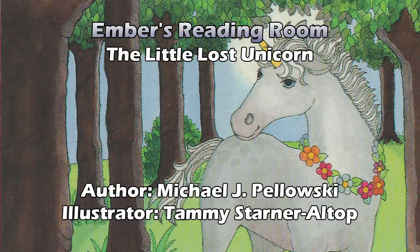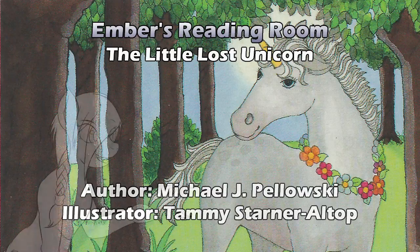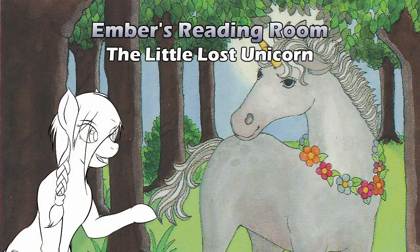I'm guessing I should stop talking so we can wrap this up. Well, just trying to tie the three together a little bit, because I did choose to do these three because they all have the same artist. The next two will have the same author, but all three have the same artist. So this has been The Little Lost Unicorn by Michael J. Poloski, illustrated by Tammy Starner-Allop.